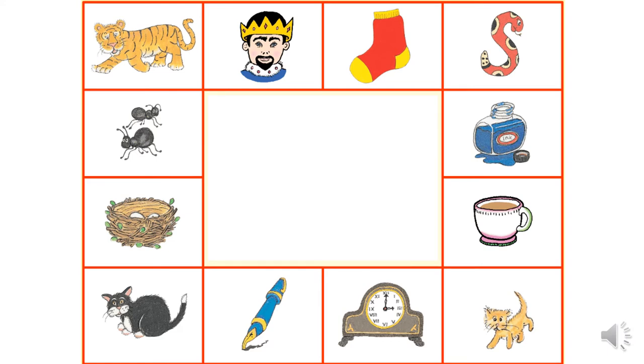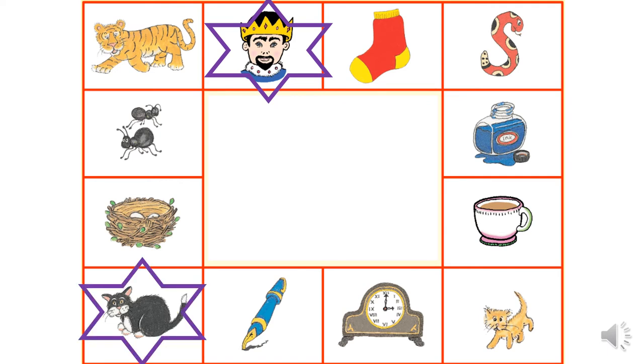Here are some pictures that all start with different sounds. Take a minute to look at them and try to figure out which of these pictures have the C sound. Here's the first one: C-C-King. C-C-C-Cat. The next one is C-C-Cup. And the last one on the page, can you see it? It's C-C-C-Lock.